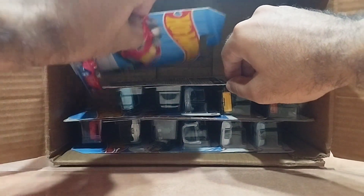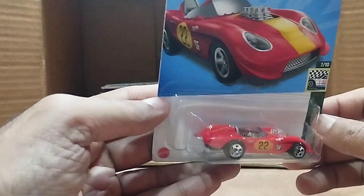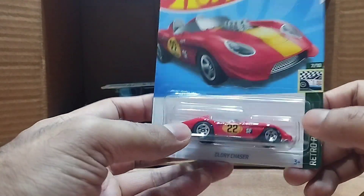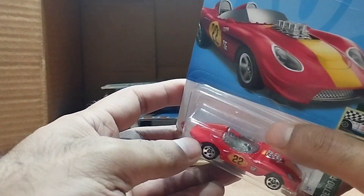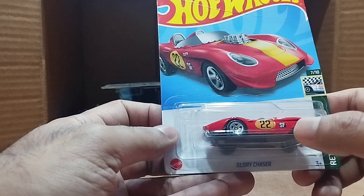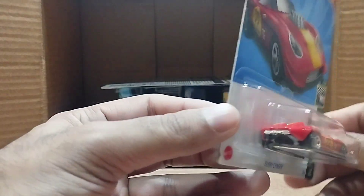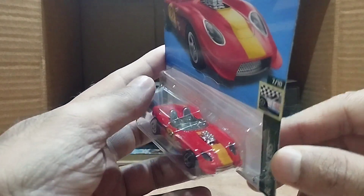Our next one is the Glory Chaser, a retro racer. It's a red, open-top retro car — you can see the engine and a yellow line. Number 22 is on this car, with 'SF' on it as well. Look at that, it's so detailed and so beautiful.